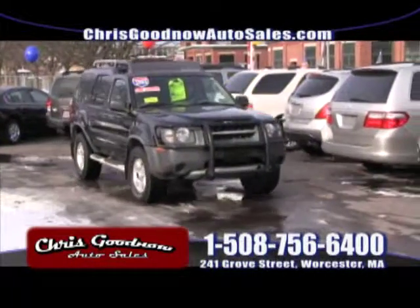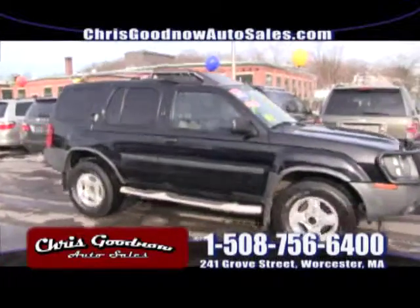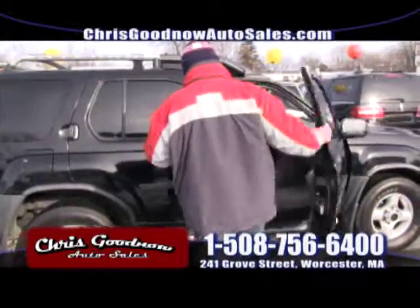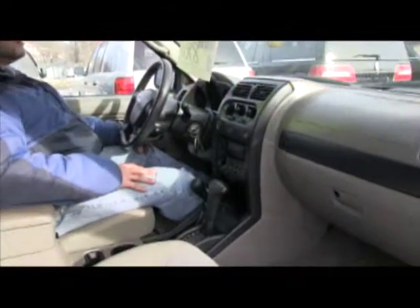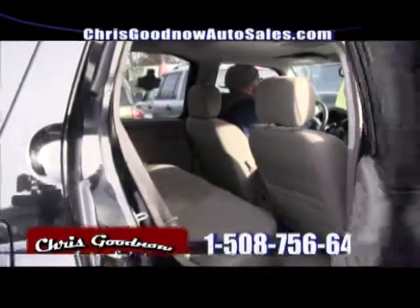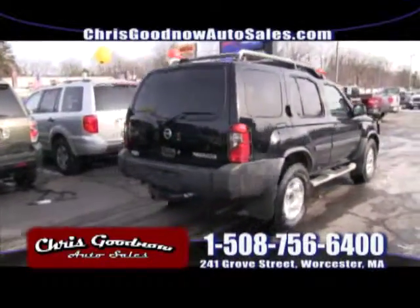2003 Nissan Xterra, one owner with a clean Carfax. You heard right — 2003, one owner with 77,000 miles on it. Four-wheel drive. Nice options: power windows, power door locks. One owner clean Carfax with the CD player. It's a 2003 Nissan Xterra, priced at $9,900.